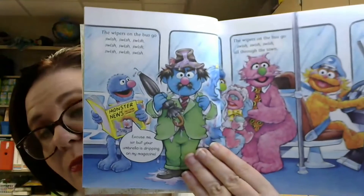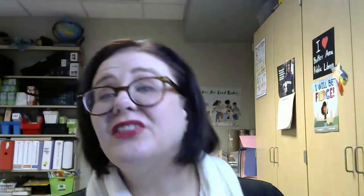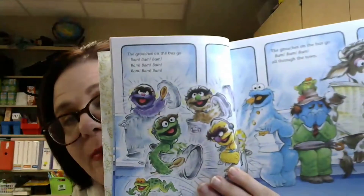You'll notice that this book has more words per page than what the board books had. Now for this particular book, because it is a song structure that the child is probably already familiar with, it's not as daunting to have so many words per page. But if this were just a regular storybook, I probably would not use this with just a beginning preschooler, because it is a lot of words on the page and can be a little bit difficult to keep their attention.